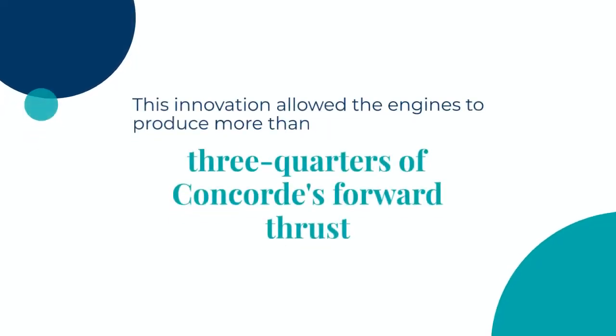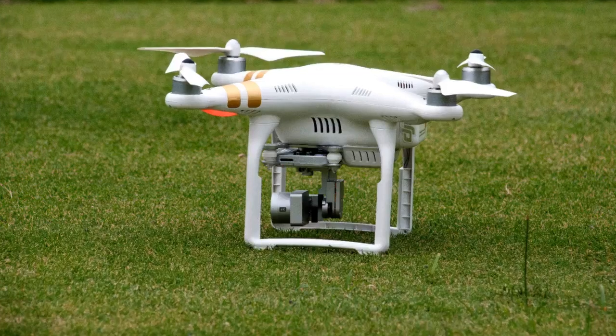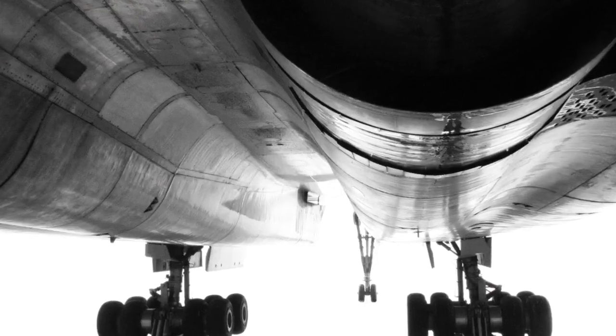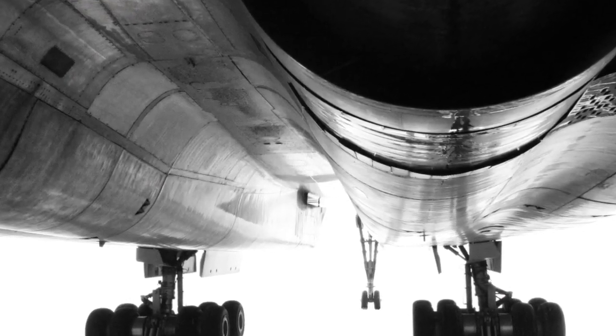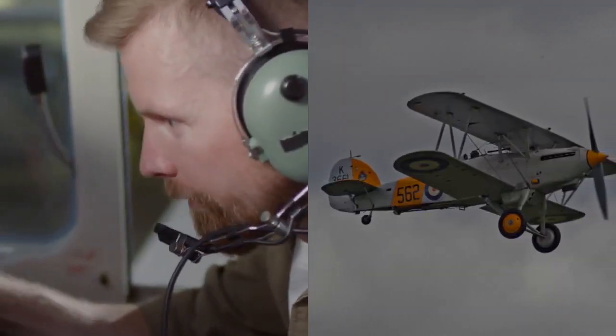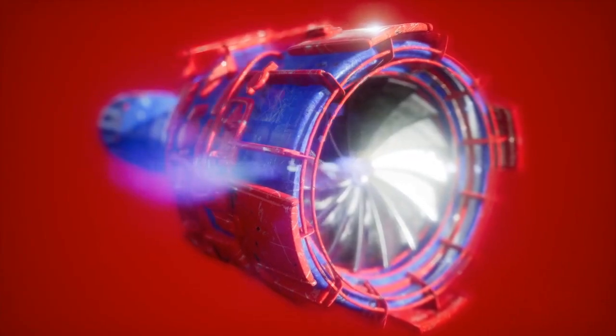This innovation allowed the engines to produce more than three-quarters of Concorde's forward thrust. Other innovations included a computer-controlled variable geometry intake system. This used a series of sensors to collect data about the aircraft's total pressure, static pressure, angle of attack, and side slip, and sent it to air intake control units located near the air intakes. The units then activated the doors and ramps. This digital signaling was accomplished by screened twisted pair cables, replacing what would have been an enormous weight of aircraft wiring had analog signal wires been used.